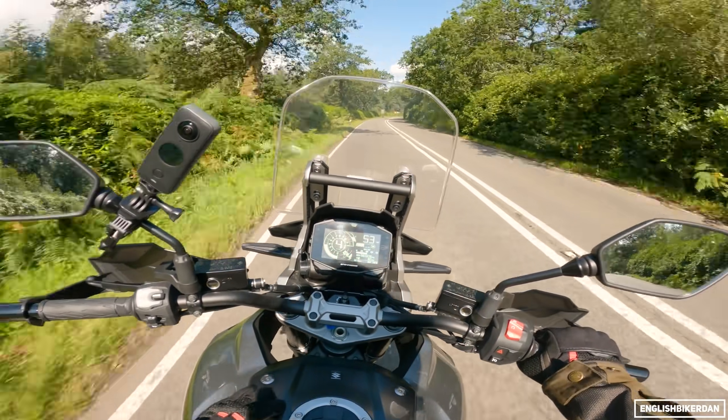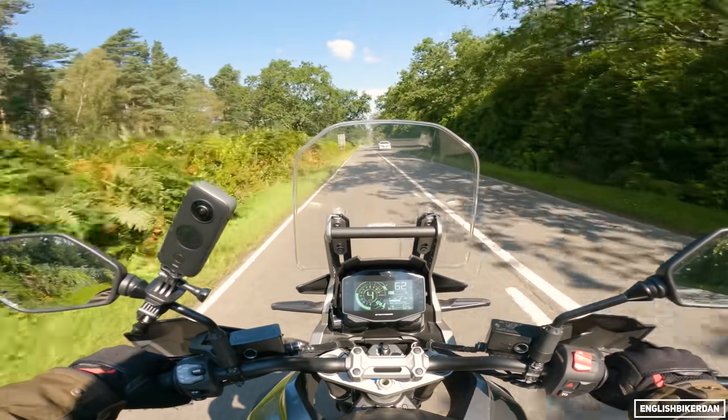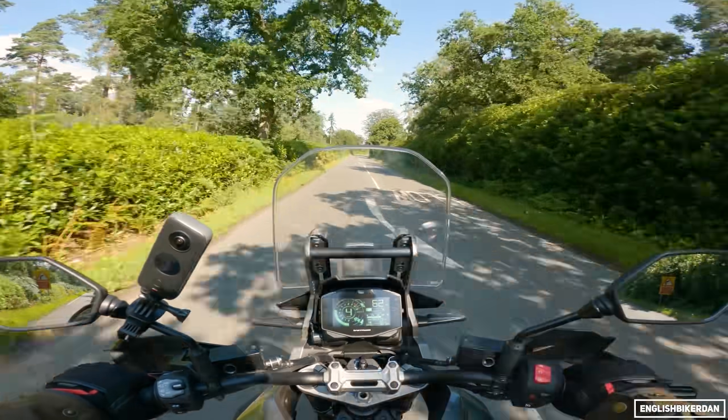The chassis weighs 247 kilograms fully fuelled and ready to ride. It has a 20-litre fuel tank and Suzuki claims 57 miles per gallon, so you can expect a couple of hundred miles out of a tank on this machine.